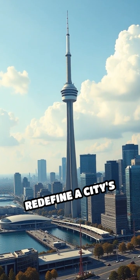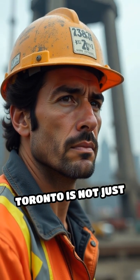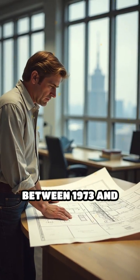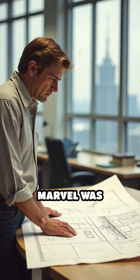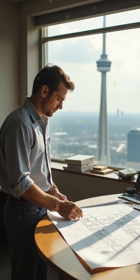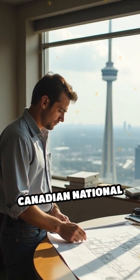Have you ever wondered how a structure can redefine a city's skyline? The CN Tower in Toronto is not just a building — it's a symbol of innovation and resilience. Constructed between 1973 and 1976, this architectural marvel was designed by the architectural firm of Graziani and Corazza, commissioned by Canadian National Railway.